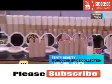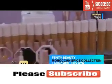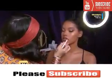Now Rihanna's Moroccan Spice Collection is launching. Use the bronze and gold tones to look sun-kissed, line the lip, then fill it in. Our palette has a color called Evil Genie, inspired by Rihanna's Wild Thoughts makeup in her video.